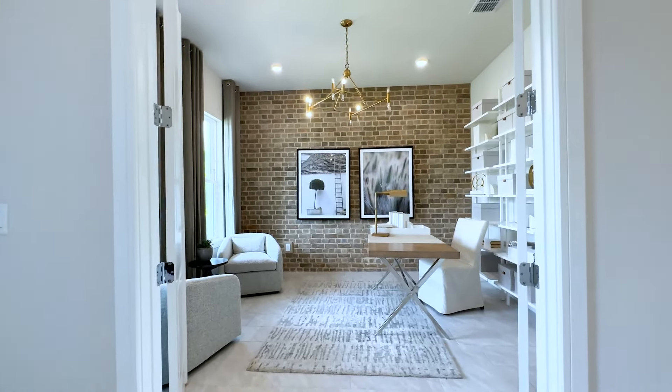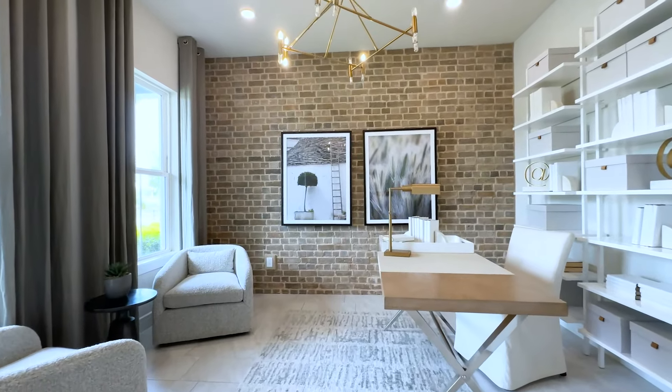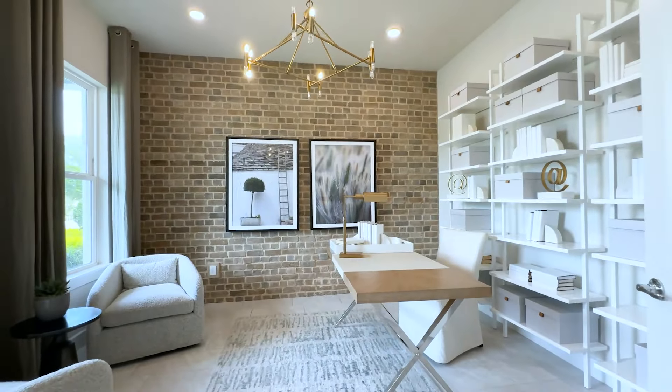In front of the home, you have your first office flex-based den. Absolutely designed to perfection. You have your optional French doors.